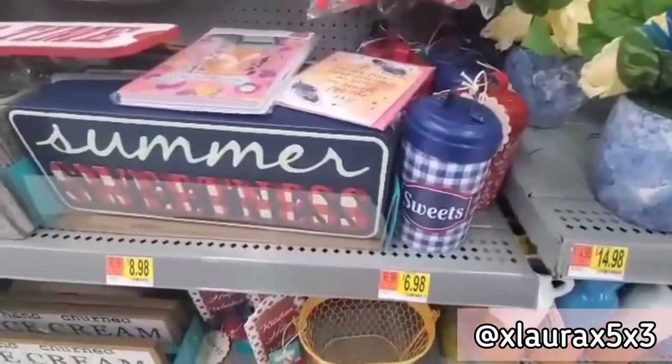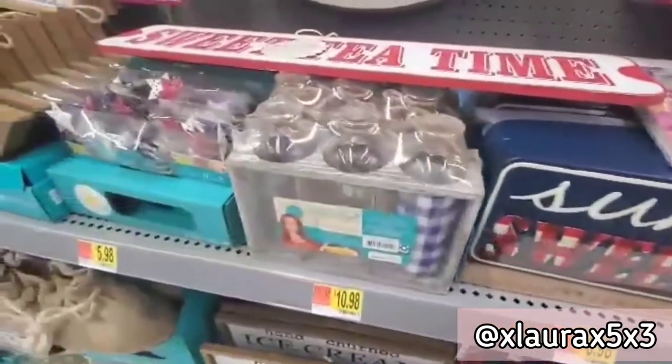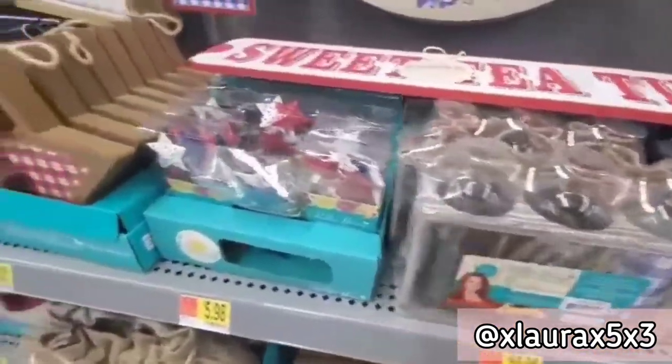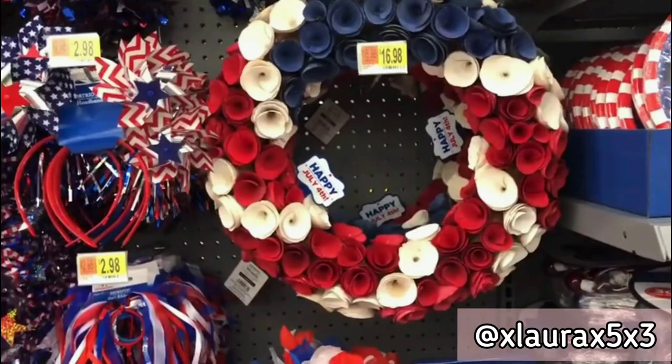Summer Sweetness is $8.98. They also have some canisters. This is some lights. Here's a picture of an overview, and here are some pictures that my husband took.